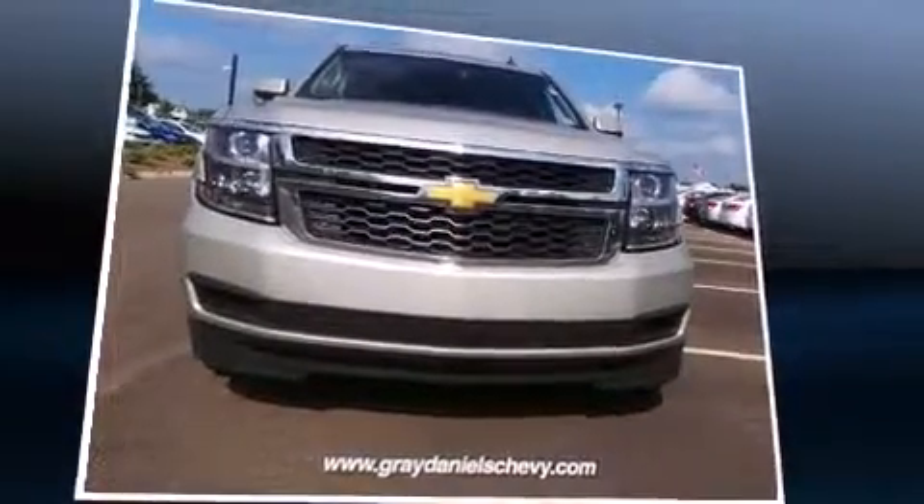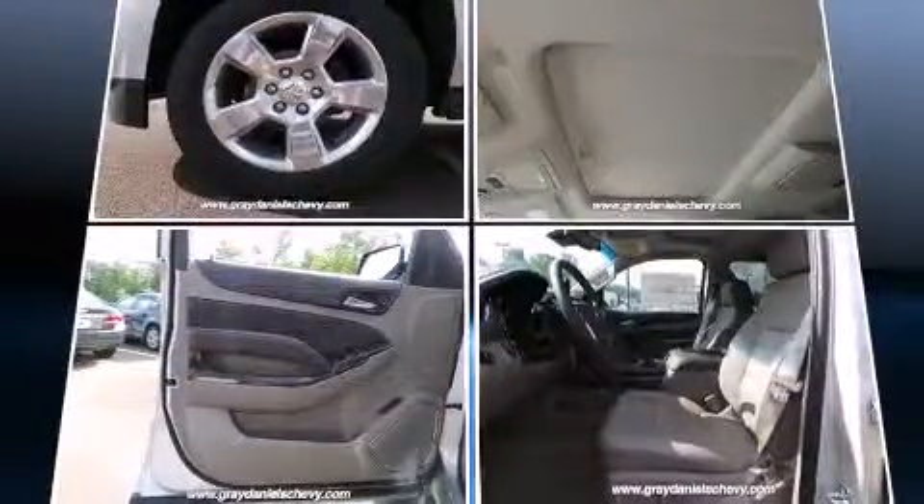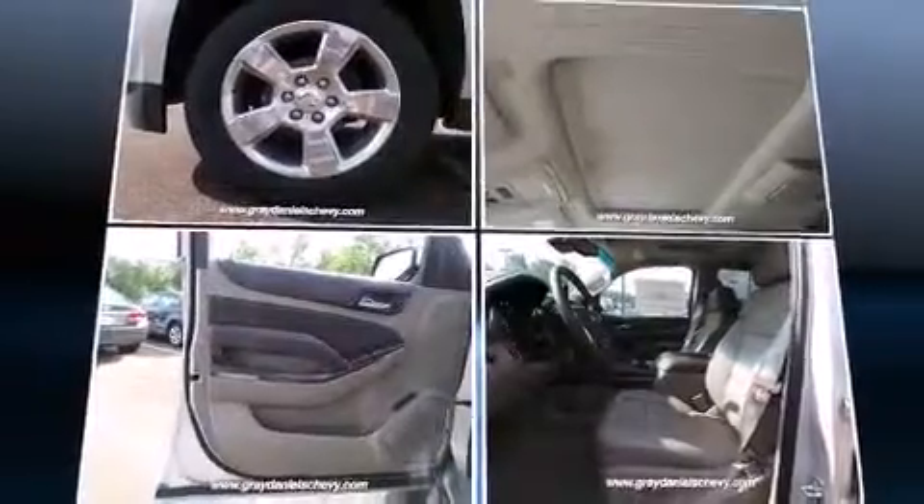Power adjustable pedals allow the driver to optimize his or her driving position, enhancing visibility, comfort and safety.